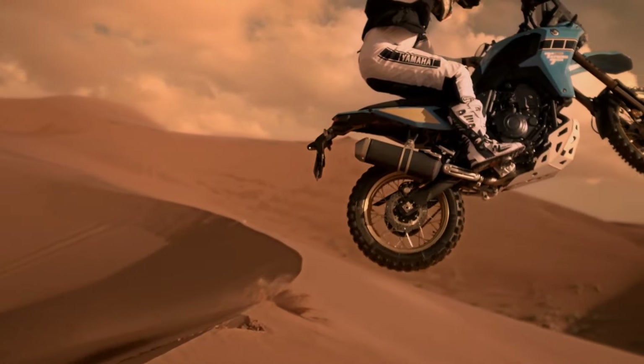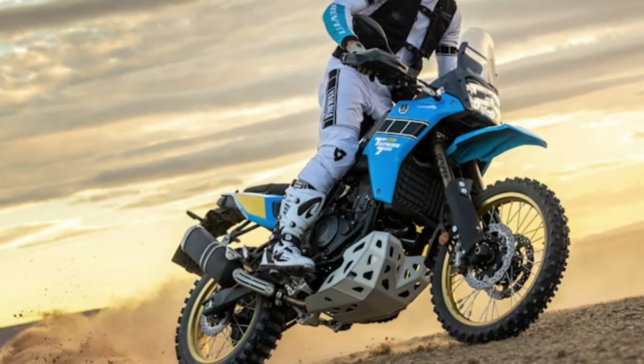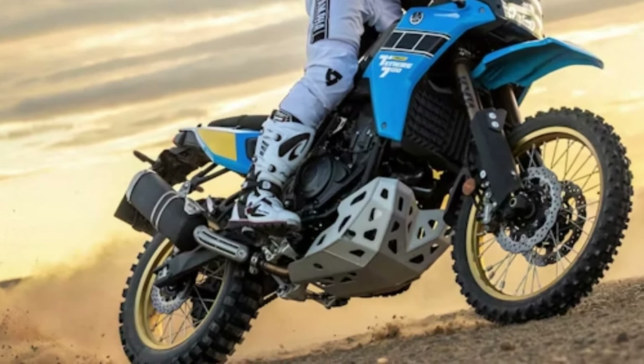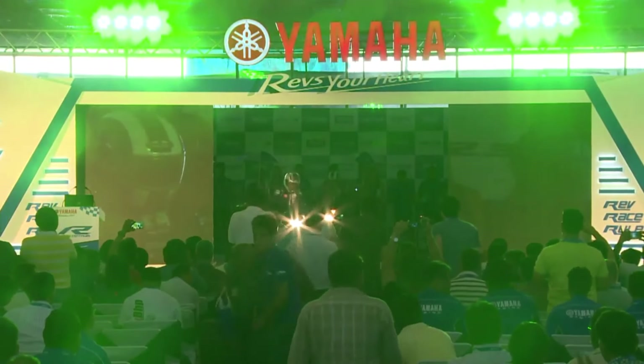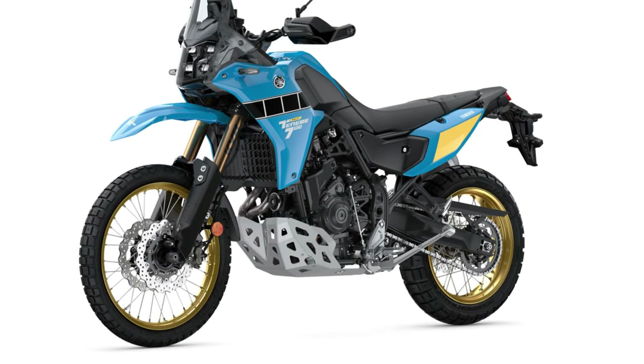From the outside, the clutch cover looks different, with the position of the clutch actuator shifted by 35 degrees and a smoother surface on the cover itself — both changes intended not to interfere with the rider's right foot. While Yamaha has not yet added a semi-automatic transmission to the Ténéré, even as an option, the gearbox itself has been upgraded with internal revisions that promise smoother shifting.